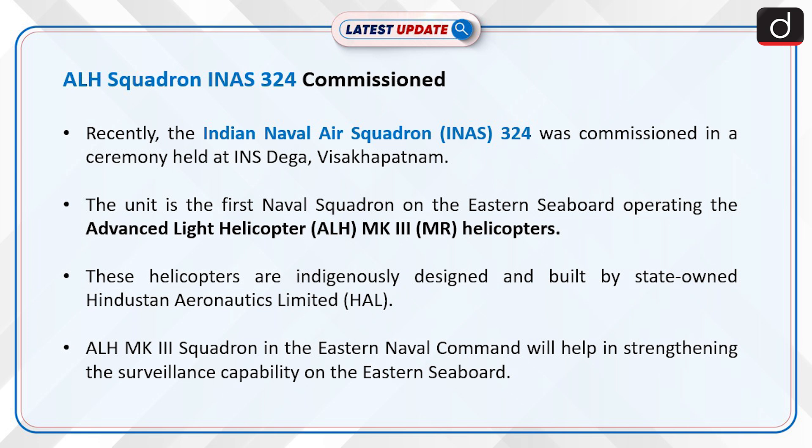Recently, the Indian Naval Air Squadron (INAS) 324 was commissioned in a ceremony held at INS Dega, Visakhapatnam. The unit is the first naval squadron on the Eastern Seaboard operating the Advanced Light Helicopter (ALH) MK3 Maritime Reconnaissance helicopters. These helicopters are indigenously designed and built by state-owned Hindustan Aeronautics Limited (HAL). The ALH MK3 Squadron in the Eastern Naval Command will help in strengthening the surveillance capability on the Eastern Seaboard.